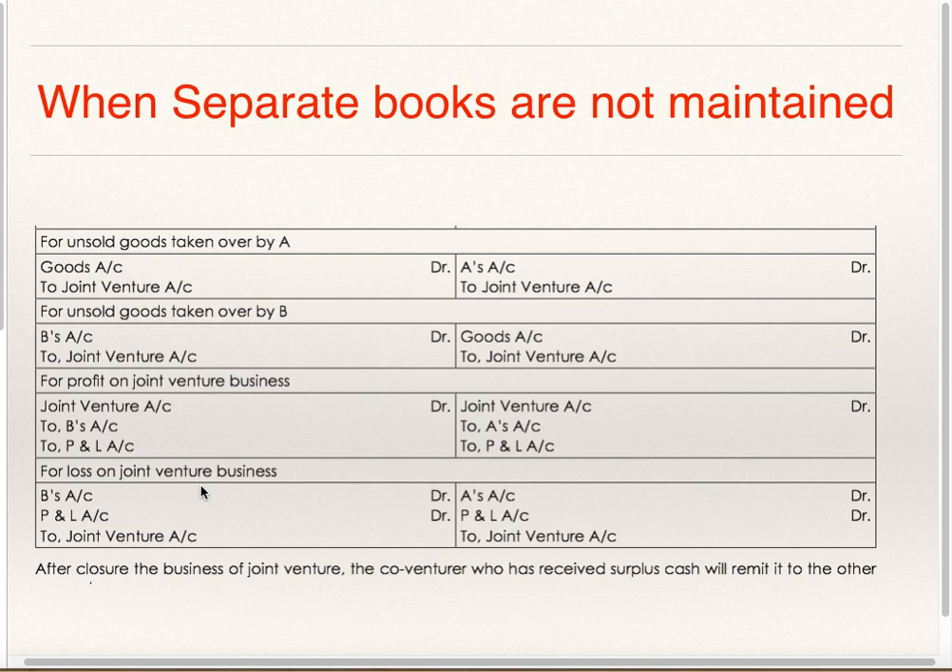All expenses and goods supplied for the business will be debited; sales will be credited to Joint Venture Account, whether done by any of the Co-venturers. In the Books of A, if A has supplied goods: Joint Venture to Goods; if A has incurred expenses: Joint Venture to Bank. But if the same goods are supplied by B and expenses incurred by B, then in the Books of A, you debit Joint Venture Account to B's Account, not as Goods and Bank.